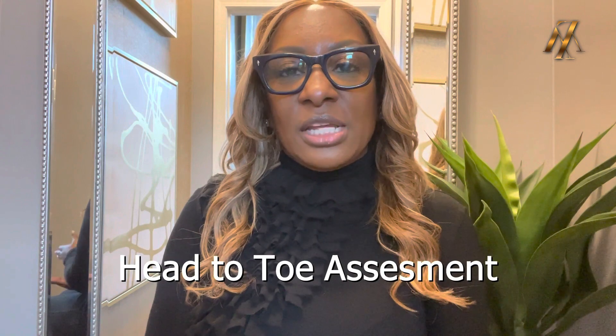The other thing that's really cool about it is that when you go out on that first visit to meet with your potential client and his or her family, when they sign up and become a client, you can literally do the comprehensive head-to-toe assessment right then and there if you choose to.